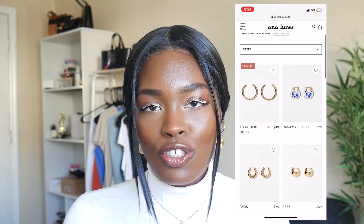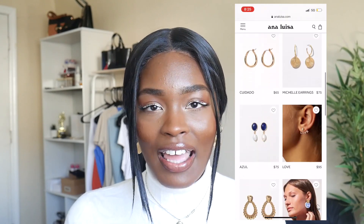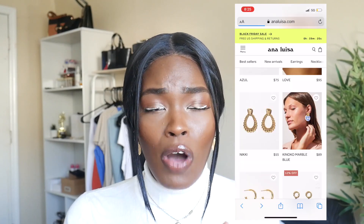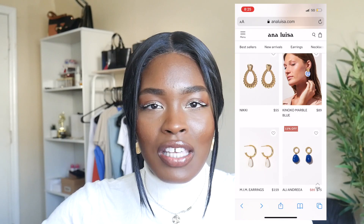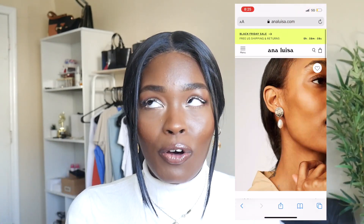Once you get browsing on their site you'll see there are a ton of pieces to choose from — necklaces, earrings, rings, bracelets, they have it all. The three pieces I have to share with you today are sets of earrings and they're all so freaking beautiful. Their site is super easy to navigate — under earrings they have tabs, and I was looking in particular for statement earrings for fall and winter.